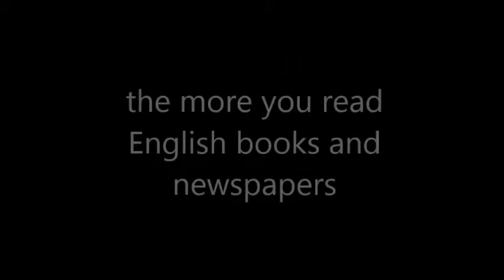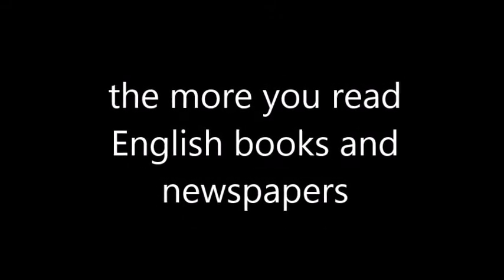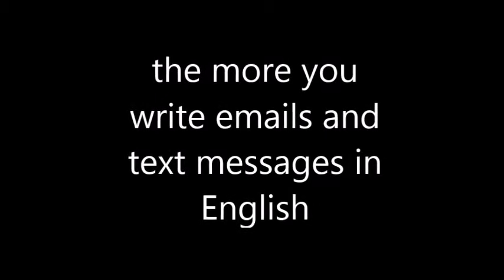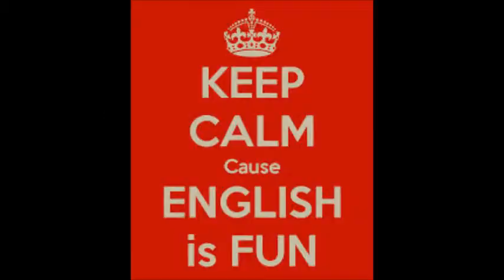It is the same with English language. The more you speak the language every day, the more you read English books and newspapers, the more you write emails and text messages in English, the better you become. So keep calm and relax, because learning English is so much fun.